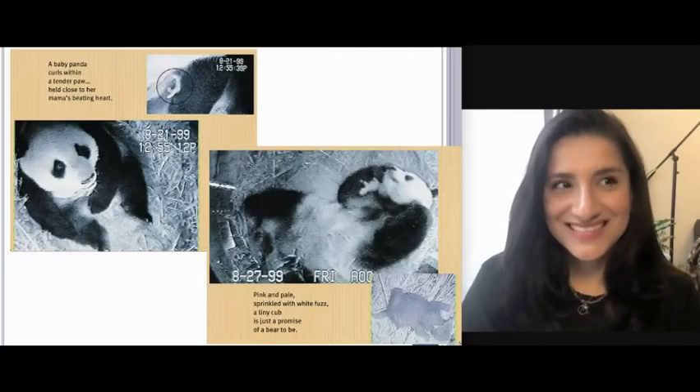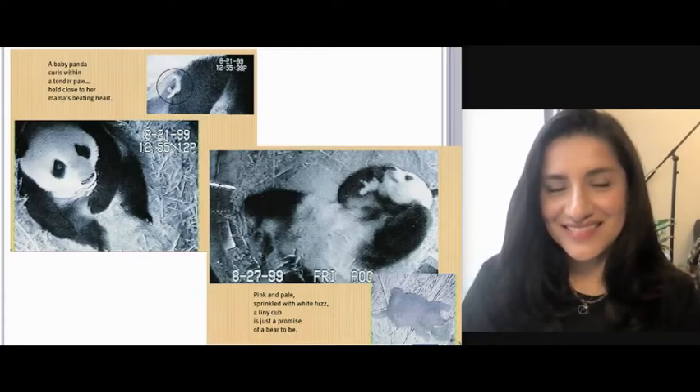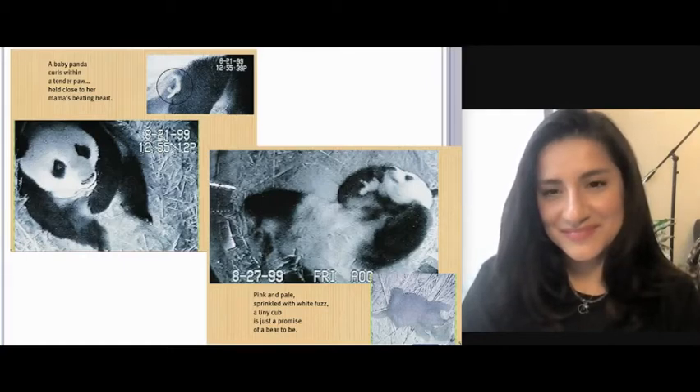Little Panda by Joanne Ryder. The world welcomes Hua Mei at the San Diego Zoo. A baby panda curls within a tender paw, held close to her mama's beating heart. For the first weeks of her life, this tiny baby was viewed only with a camera in the panda den at the world-famous San Diego Zoo.